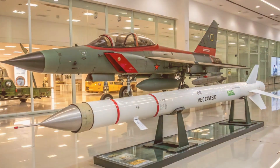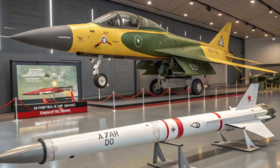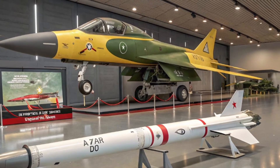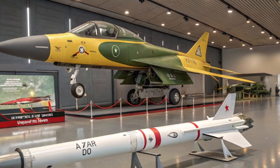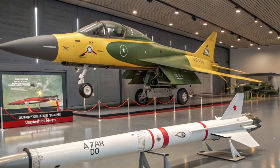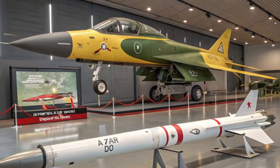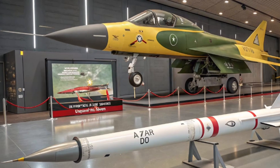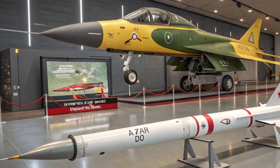The development of the JF-17 Thunder started with the aim of providing the Pakistan Air Force with a modern and affordable fighter jet that could meet both defensive and offensive requirements without depending too heavily on expensive imports. China's Chengdu Aircraft Corporation partnered with Pakistan Aeronautical Complex to design and manufacture this jet, resulting in a lightweight, single-engine, multi-role fighter.